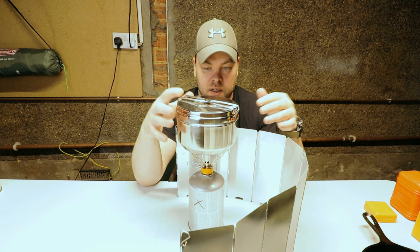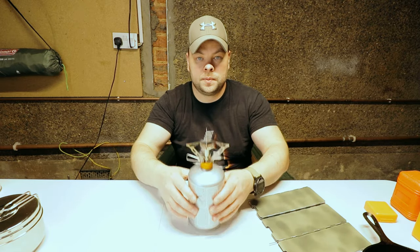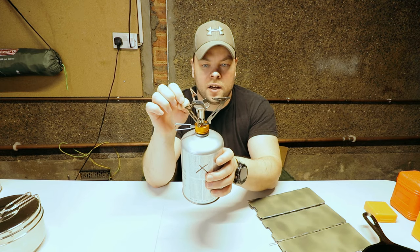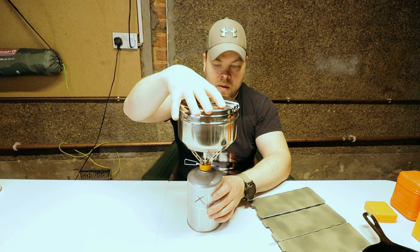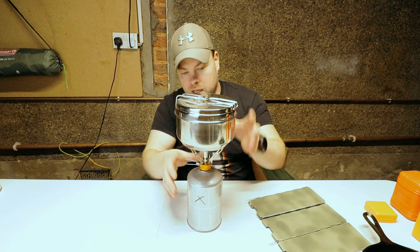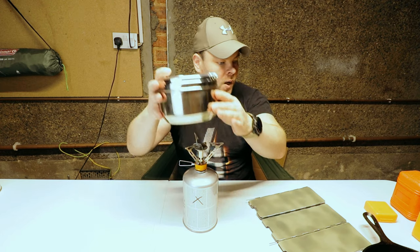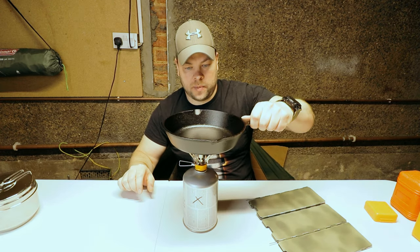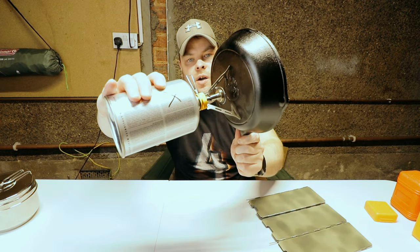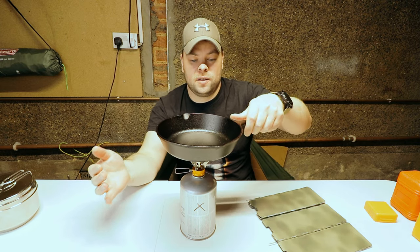The second reason is the top of this gas burner — for me it's not wide enough. When I'm putting my cooking pot on it, I would like it to be a bit more wider. It's wide enough, but I would like it to be more wider to be more stable.